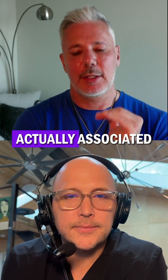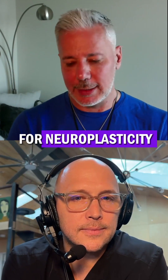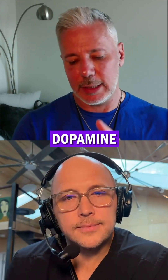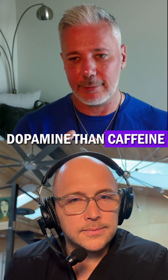The clean benefits are actually associated with paraxanthine. We see increased BDNF for neuroplasticity, increased glutathione and catalase, increased serotonin, dopamine, and acetylcholine. We actually see about 50% greater dopamine than with caffeine.